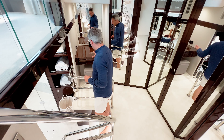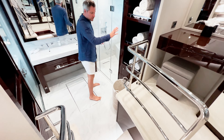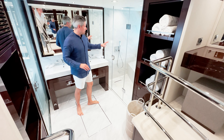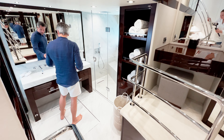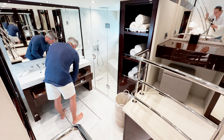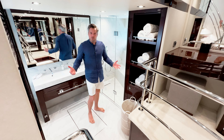You actually have a second vanity table — so you could use one as an office and one as a makeup table. There's storage for towels, an ensuite toilet and shower with space for more than two people, mirror cabinets, drawers, and that's the master bathroom.